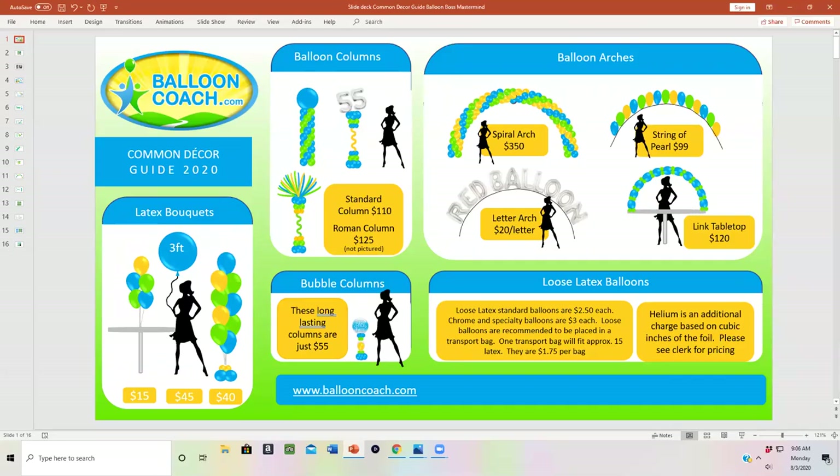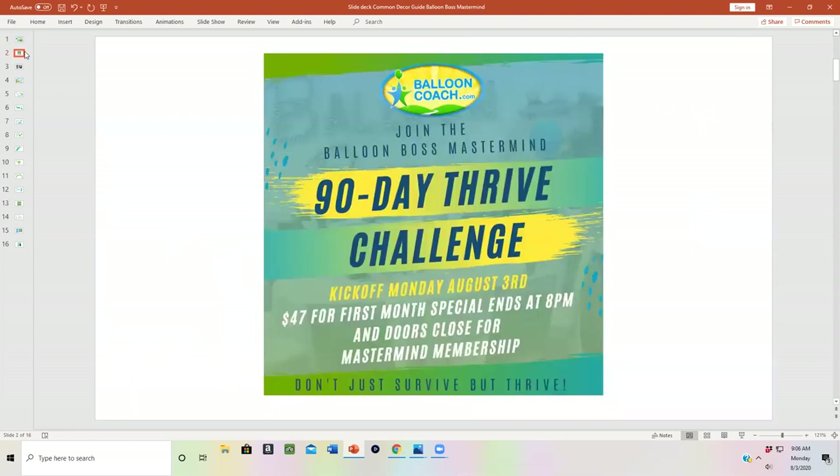Hey guys, it's Joette with BalloonCoach.com. Look at this beautiful common decor guide to help you sell balloons. When you join the Balloon Boss Mastermind Thrive 90 Day Challenge, you get access to amazing hands-on virtual training to help you take your business from where you are now to your next step.